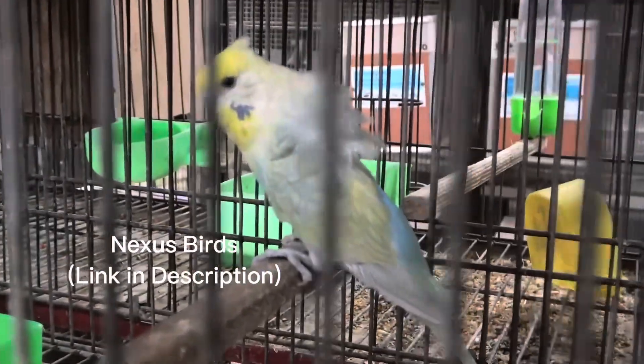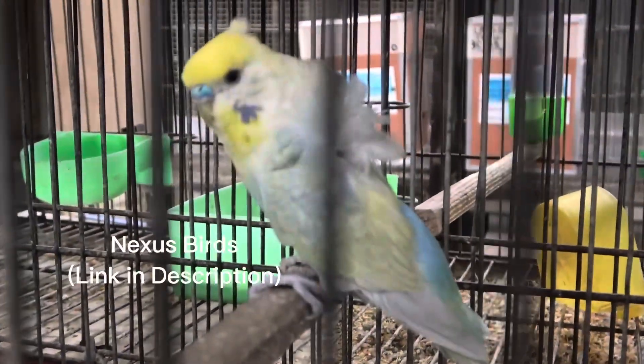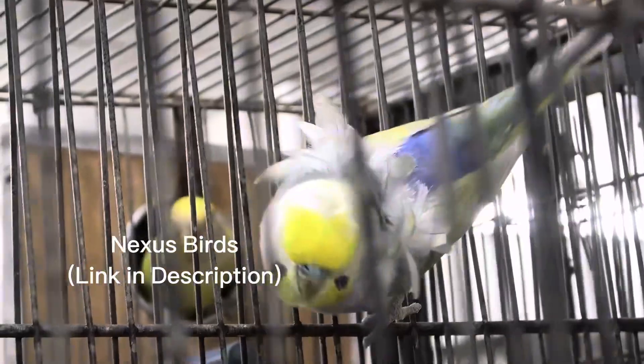Some people may think they can't fly properly, but it does not impede their ability to fly. All you need to do is treat the bird as a normal budgie.